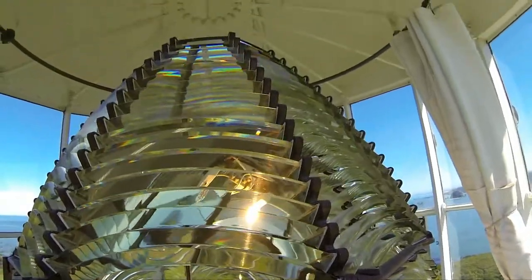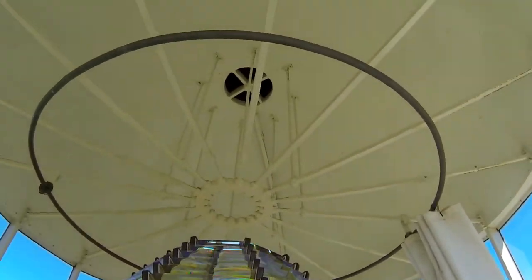If one bulb burns out, there's a circuit that senses that the bulb burned out and the other bulb will turn on automatically.